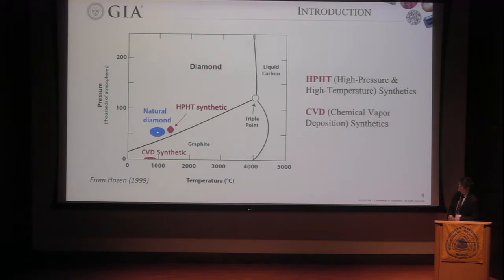Of course, natural diamond formation follows the geothermal gradient through all of this area, while HPHT synthetic mimics those conditions. CVD actually grows diamond almost in vacuum at very low temperature and very low pressure — it's a kind of magic to grow single crystal diamond in the graphite-stable region. Both technologies started from the 1950s, but it is only in the last 10 to 15 years that we see huge progress in the technology and a decrease in cost, making this product available for the jewelry industry.